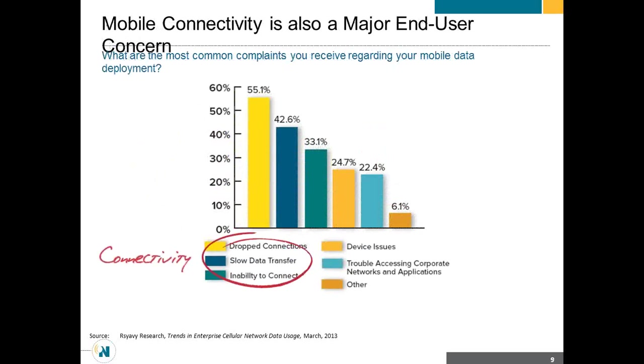What about end users? Probably one of the biggest complaints — and as an end user I have this complaint too — is getting dropped off a connection. If you're using an application and you get dropped, that experience can be bad. And you need a tool to solve that, as well as slow data transfer.